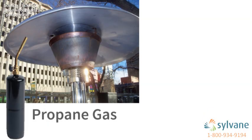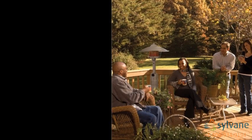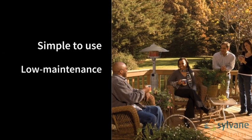Fueled by propane gas tanks or powered by electricity, outdoor heaters are simple to use and have virtually no maintenance requirements.